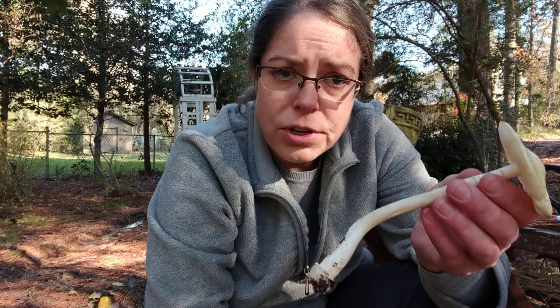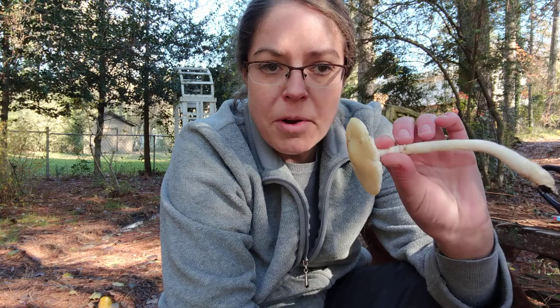Amanita citrina is how you'll often see these listed in older field guides. I'm sure at a certain point we'll see an emergence of species from the lavandula group and be a little better at distinguishing between them. But for the time being, it's the false death cap, very common during cold weather in the North Carolina Piedmont, and it's now falling apart, so I'm going to stop talking about it.